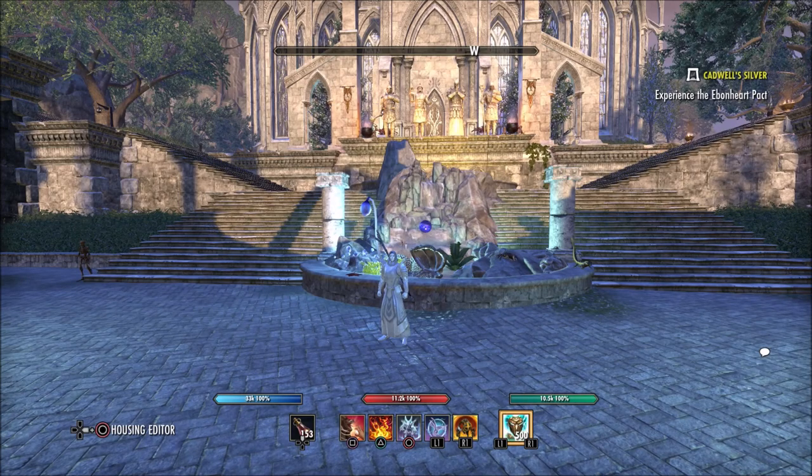Welcome back to Elder Scrolls Online. Today I want to talk about the performance improvements we should see coming to the game within the next upcoming months and throughout the entire year of 2020.